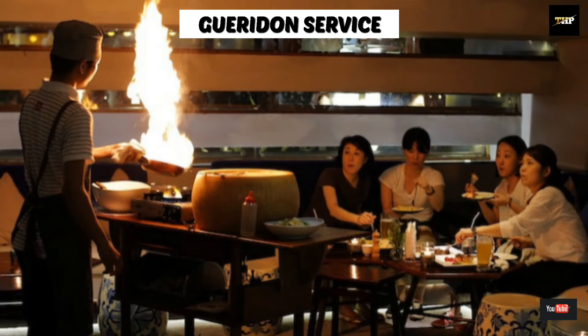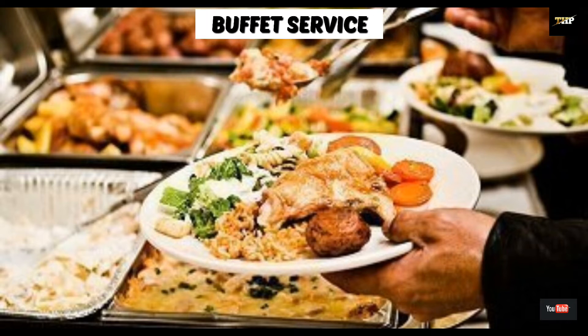Basically, this service is enjoyed by those guests who want to enjoy the art of cooking.